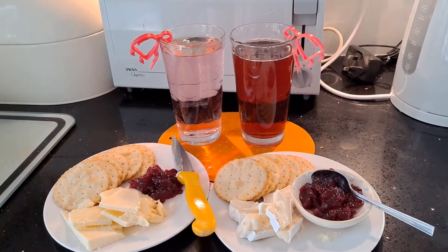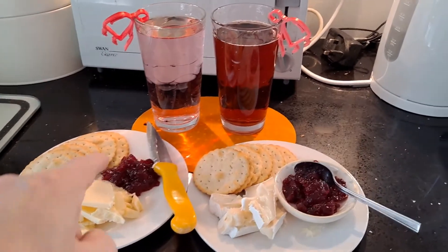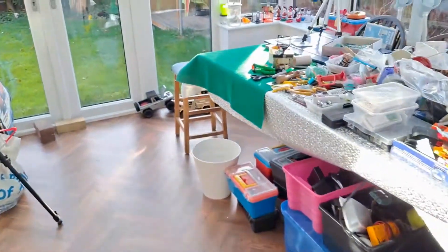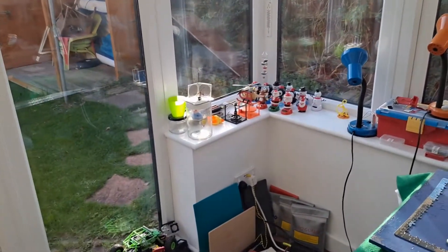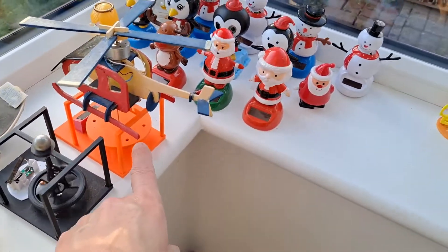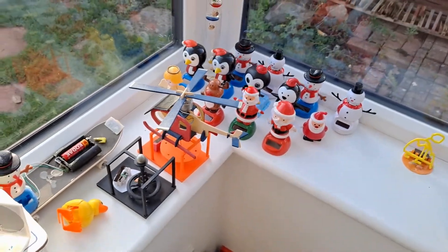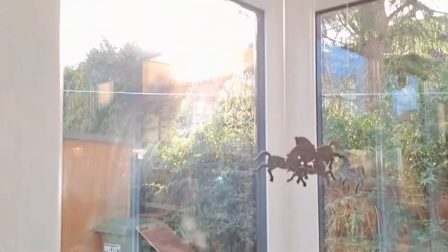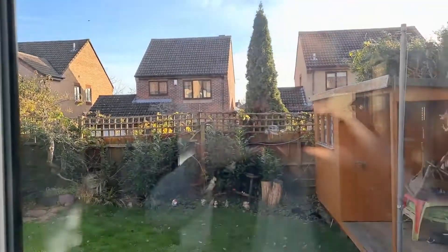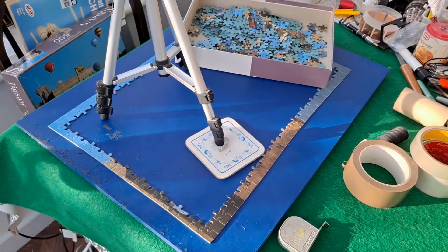Hi guys. Midday snack. Cheese and crackers today with fruit juice, and cranberry sauce, I think that is. Better have a quick look out here, see what's going on. Well, that's interesting — it's usually that one doesn't go and that one does. But that one's just still in the sunlight, isn't it? It's sunlight up there, and that is a blue sky. Lovely. And I started doing a jigsaw last night — got all the edges done, so that was a good start.